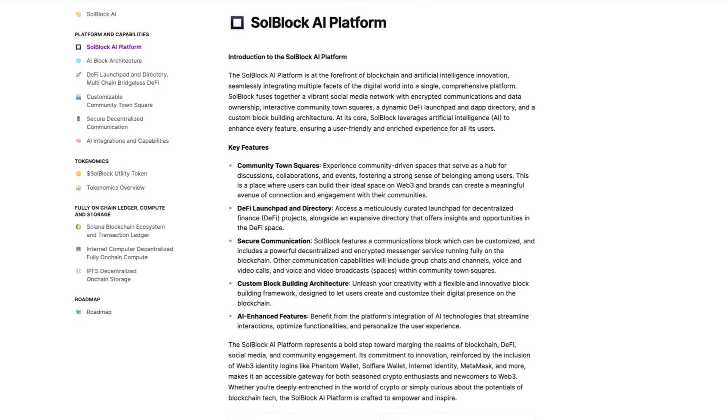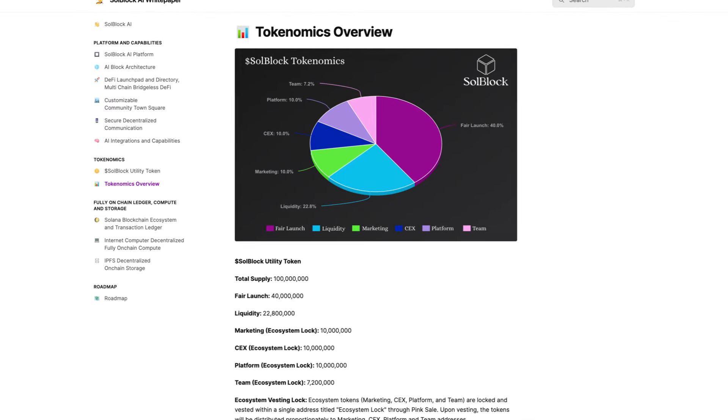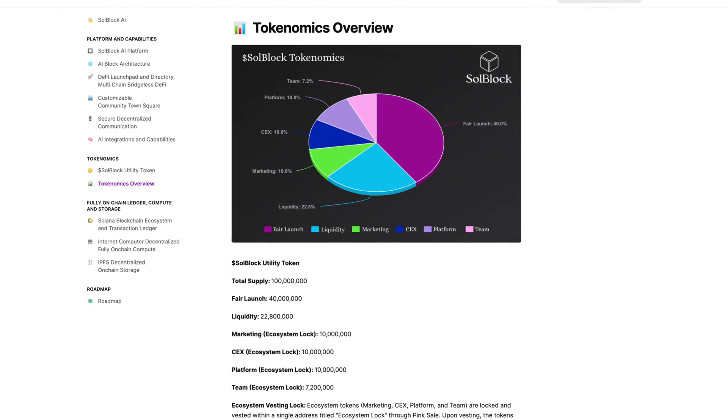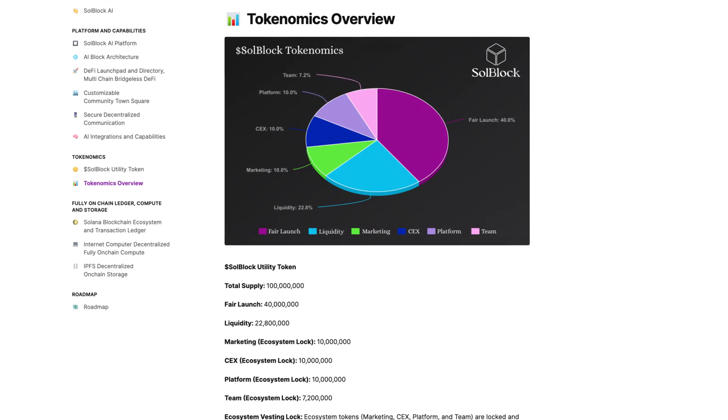Let's head over to the tokenomics, where we can see the total supply is 100 million tokens. The breakdown is: 40% for fair launch, 22.8% liquidity, 10% marketing, 10% CEX, 10% platform, and 7.2% for the team.